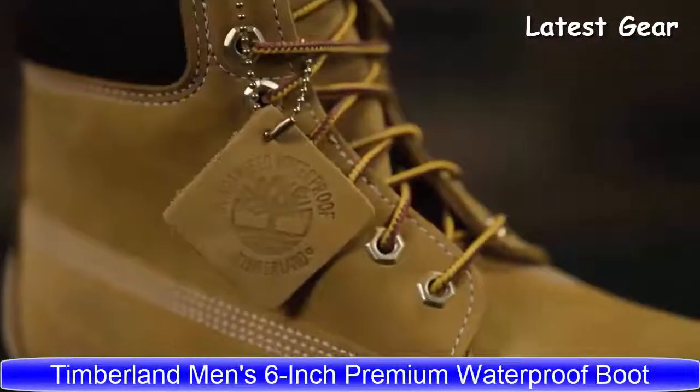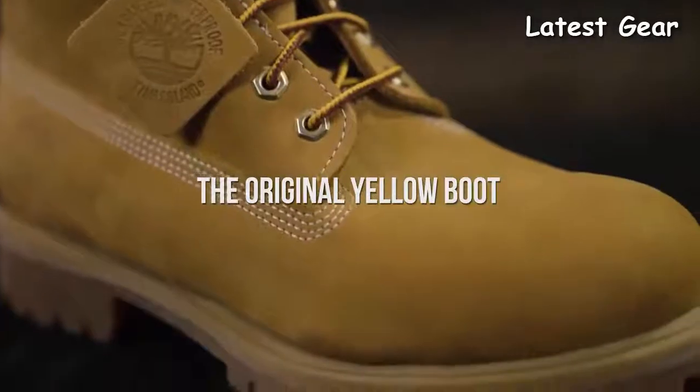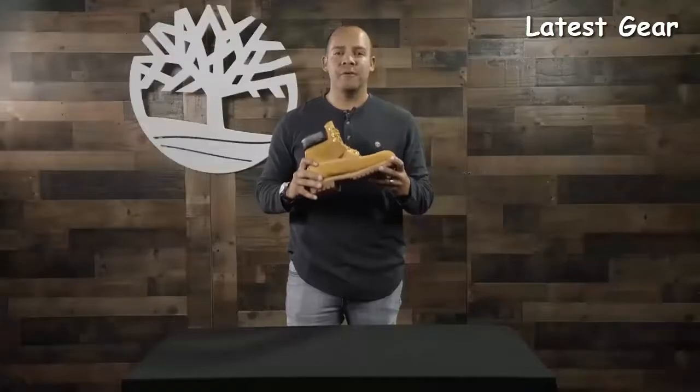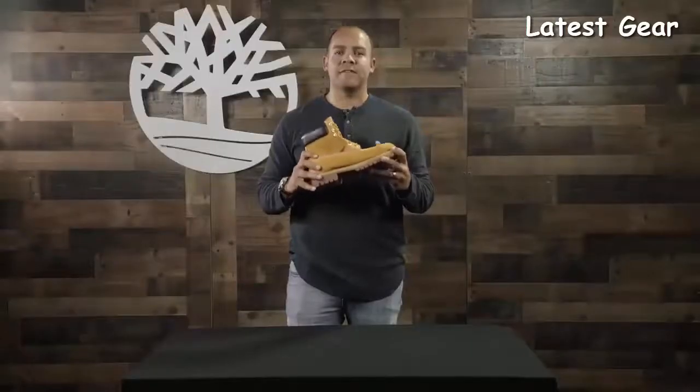I'm Keith from Timberland and this is the Men's 6-inch Premium Waterproof Boot. These are the soles and foundation that Timberland is built upon. It's our original waterproof boot, designed in 1973 and keeping millions of feet warm and cozy ever since.